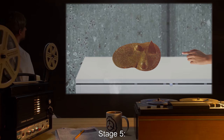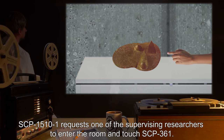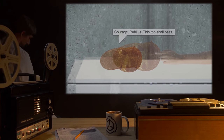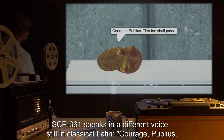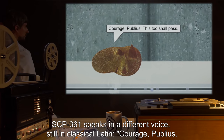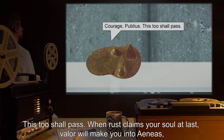Stage 5: SCP-1510-1 requests one of the supervising researchers to enter the room and touch SCP-361. Request granted. Vocalization: SCP-361 speaks in a different voice, still in classical Latin: "Courage, Publius. This too shall pass."